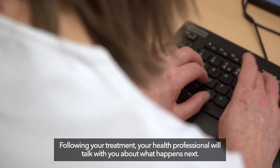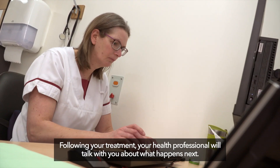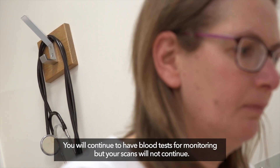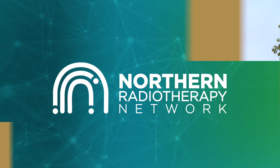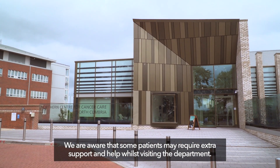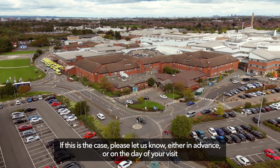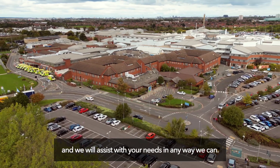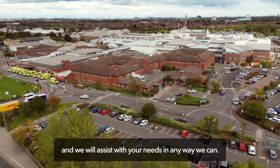Following your treatment, your health professional will talk with you about what happens next. You will continue to have blood tests for monitoring, but your scans will not continue. We are aware that some patients may require extra support and help whilst visiting the department. If this is the case, please let us know either in advance or on the day of your visit and we will assist with your needs in any way we can.